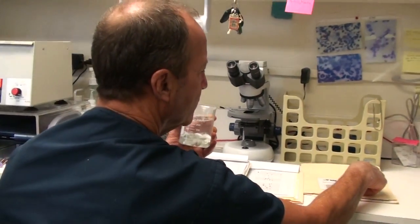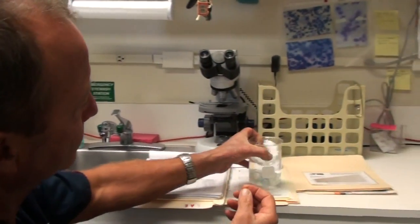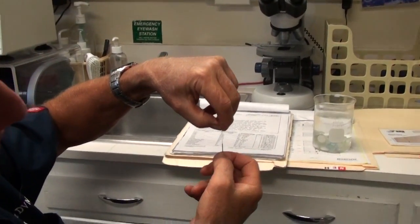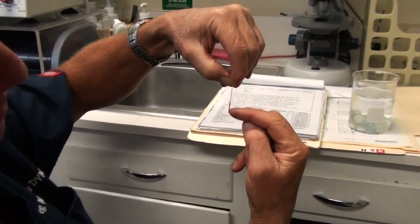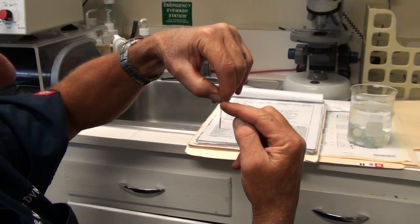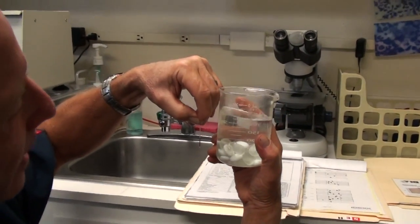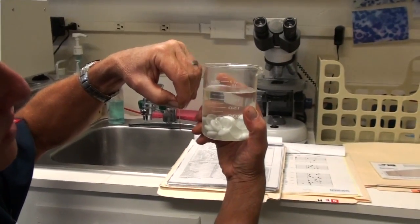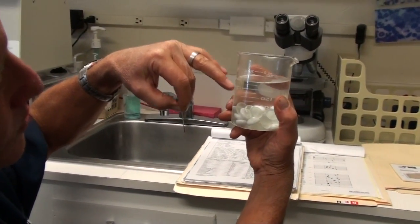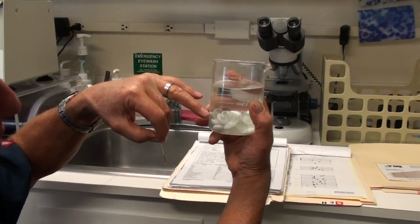If you look at it on a hematocrit tube after we spin it down, the serum is at the top and the packed cells are at the bottom. The blood cells sink down just like rocks sink in the beaker. So it's the same type of percentage — the red blood cells make up about 30% of the total volume of serum and red blood cells combined.